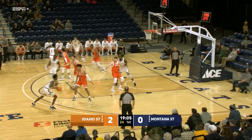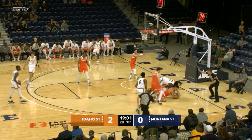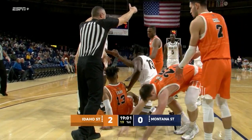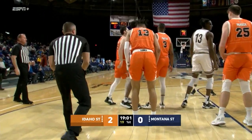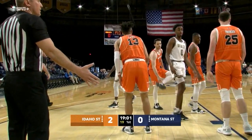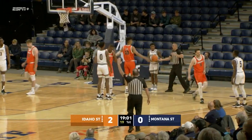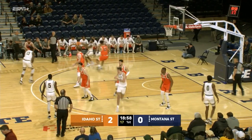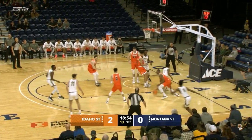Bobcats obviously want to work a lot quicker than this Idaho State group. They get it down in a hurry and try to go down inside to Bellow. Fight for the ball down to the ground and the whistle has come. It appears as if jump ball will be signaled and it will stay with the Bobcats. Abdul was trying to get it down inside to Jabril Bellow, and Idaho State's really going to pack it into the paint. They do not want to give post touches. They don't want Parker in foul trouble.